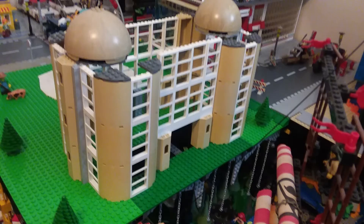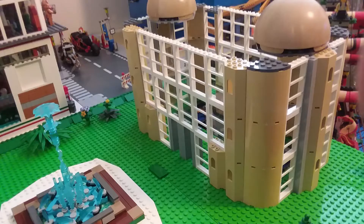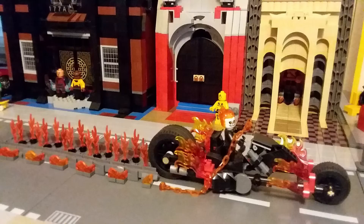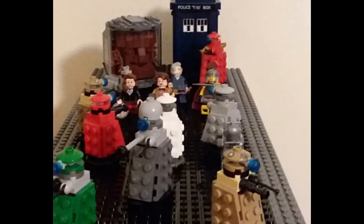Here's Wayne Manor under early construction — in the sussing-it-out phase, trying to see what kind of space I can get out of it. Ghost Rider tearing stuff up, because he's Ghost Rider. And some more Doctor Who action — they're just everywhere.